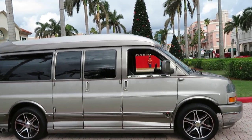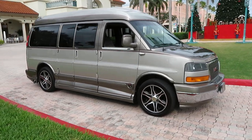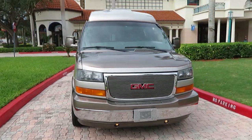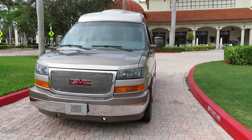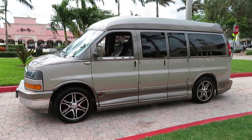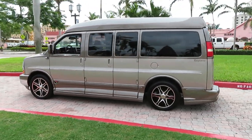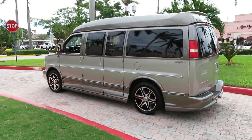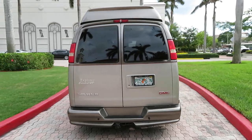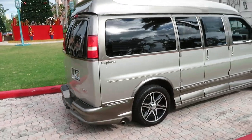2007 Chevy Express high top Explore limited conversion van — beautiful two-tone paint, 116,000 original miles, clean Carfax, excellent condition. American Racing wheels, tires almost new, beautiful two-tone interior, TV, leather interior, rear folding electric bed, all blinds.